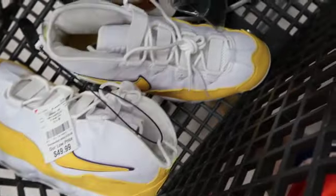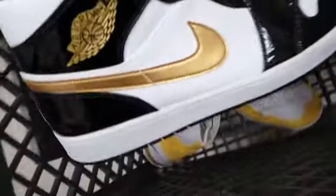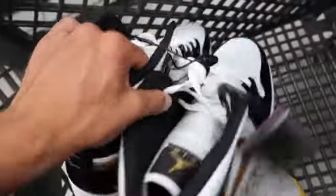Same with these size 17 Patent One Mids — cool colorway, but any size under like 16 I'd probably take. Size 17 is just too big, so passed on it.